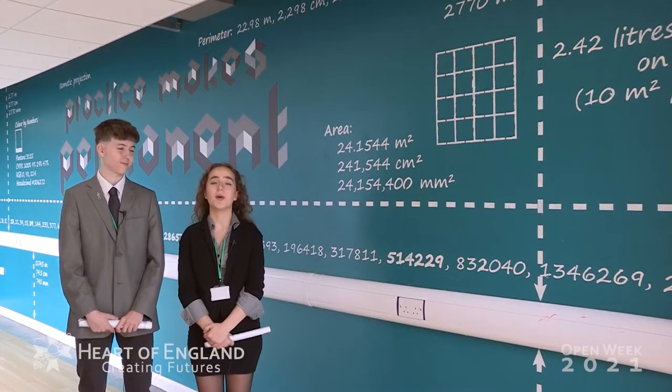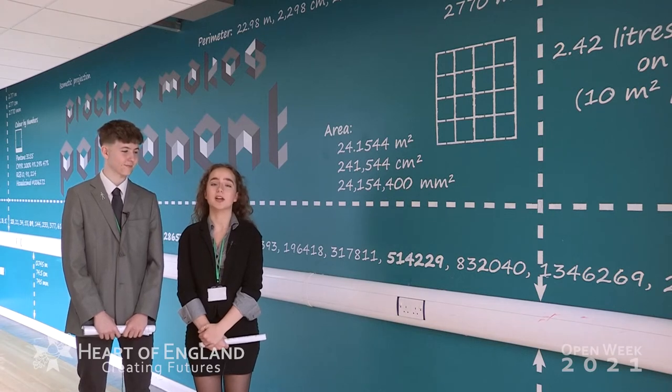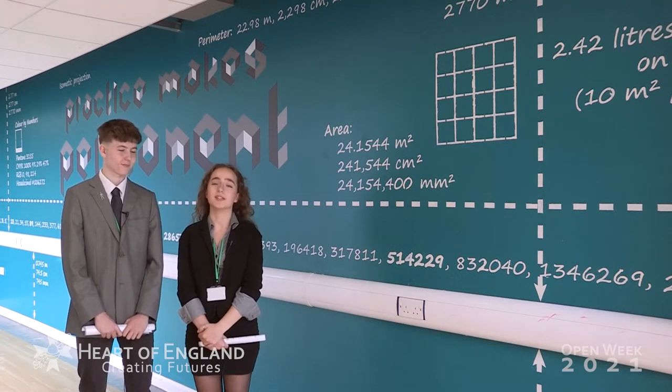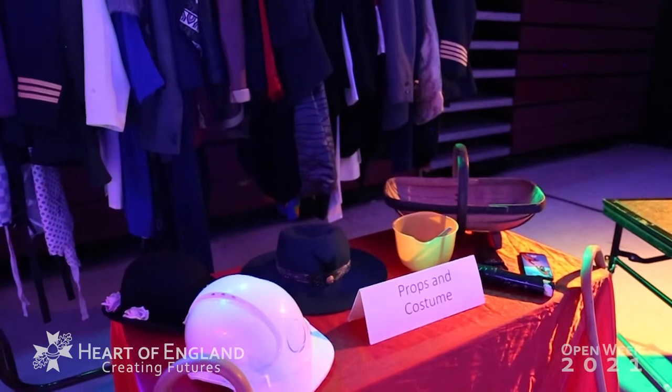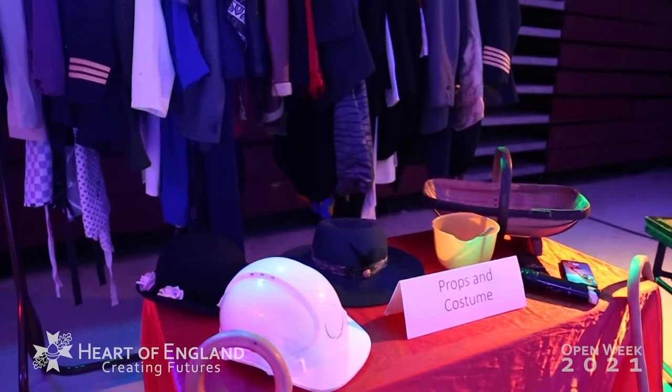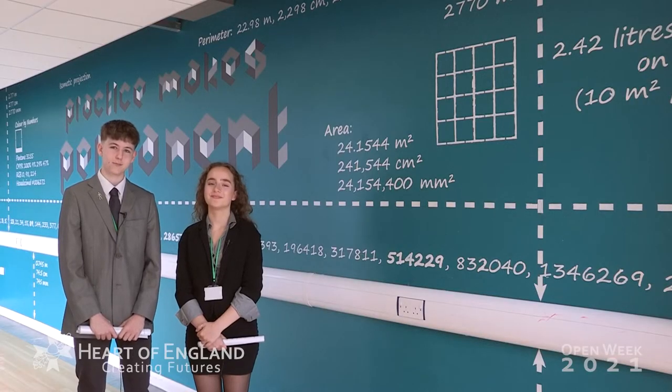Here we have our maths department — one of our core subjects. We have a whole team of specialist teachers here to help you learn at your own pace and to the best of your ability. We have an underlying concept about practice makes permanent — we want to help you get as fluent in maths as you will be in English, and we have so many specialists in the department to help with that.